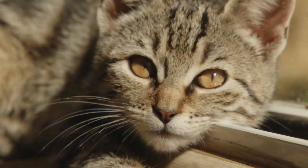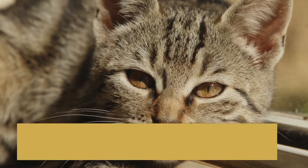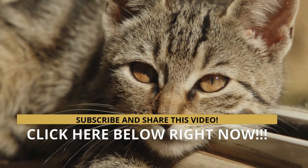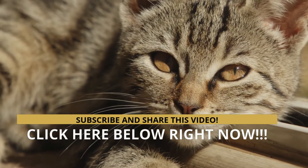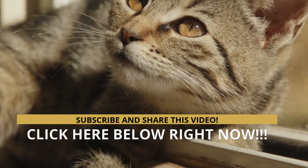Would you like to have more professional and updated information about your pet? Visit the website below in the description of this video. Do not stop subscribing to the channel, comment, and share the video. Thank you.